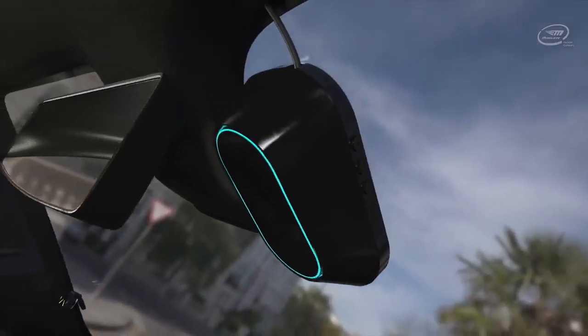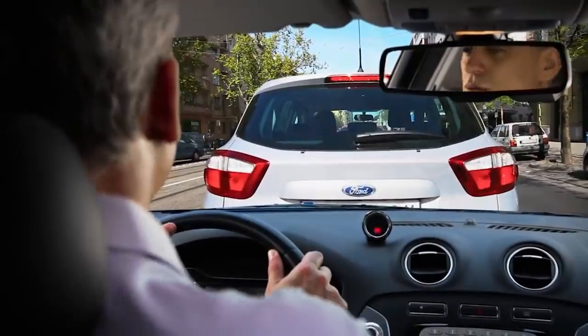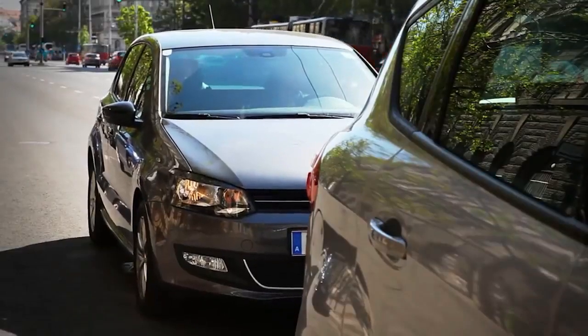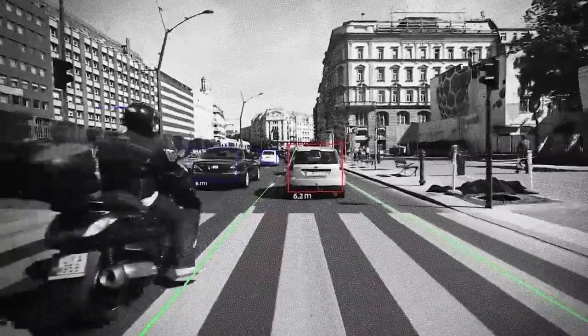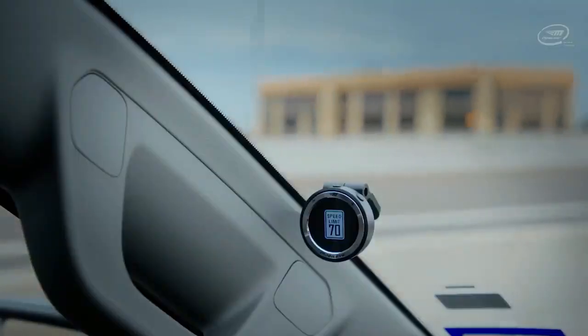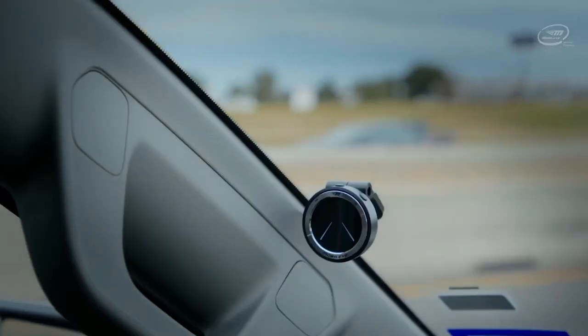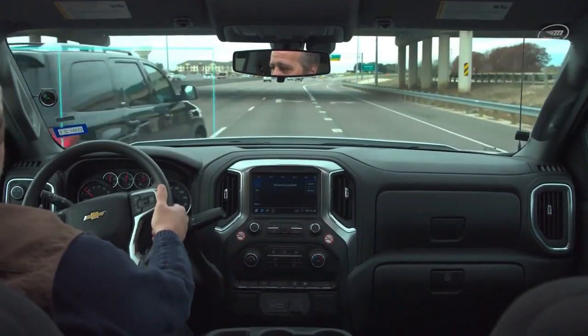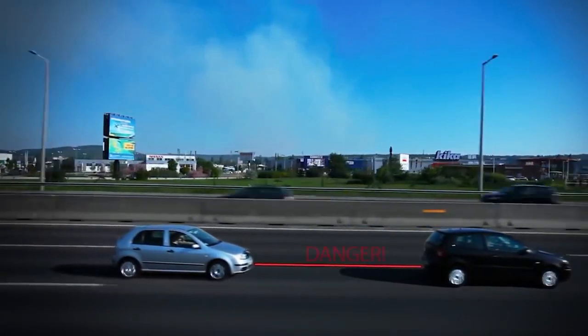A camera unit mounted behind the rearview mirror, a GPS unit on the lower corner of the passenger side windscreen, and a small display on the driver's side make up the entire set of gadgets. Together, they function to provide you with audio and visual alerts if the system detects a risk factor for an accident, such as exceeding the speed limit, changing lanes without using turn signals, or maintaining an unsafe distance from the vehicle in front of you.